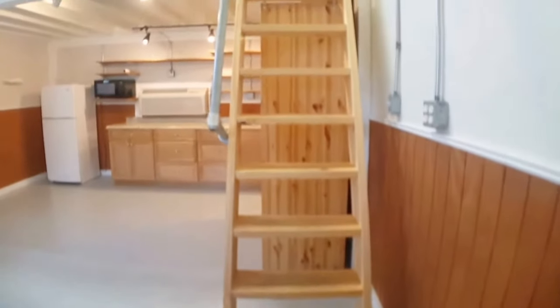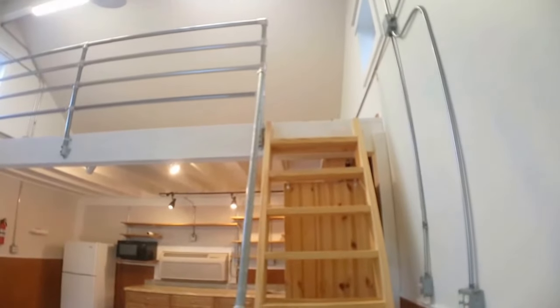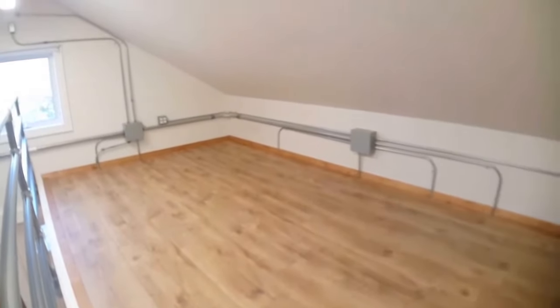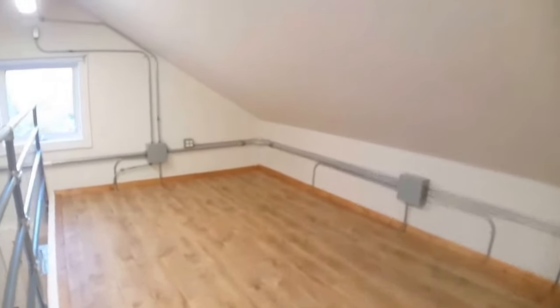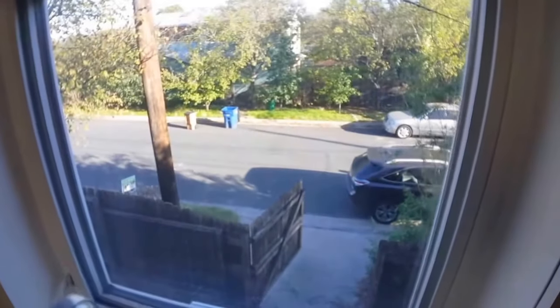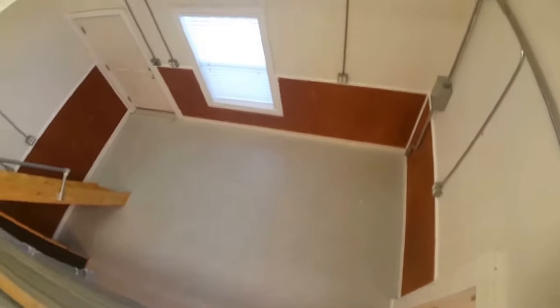There is a loft area at the top of these stairs. I'm at the top of the loft area. It's a good size up here to put a bed or office or whatever you prefer. Just a window to the street. Bird's eye view — there is a ceiling fan. That's the common area down there.